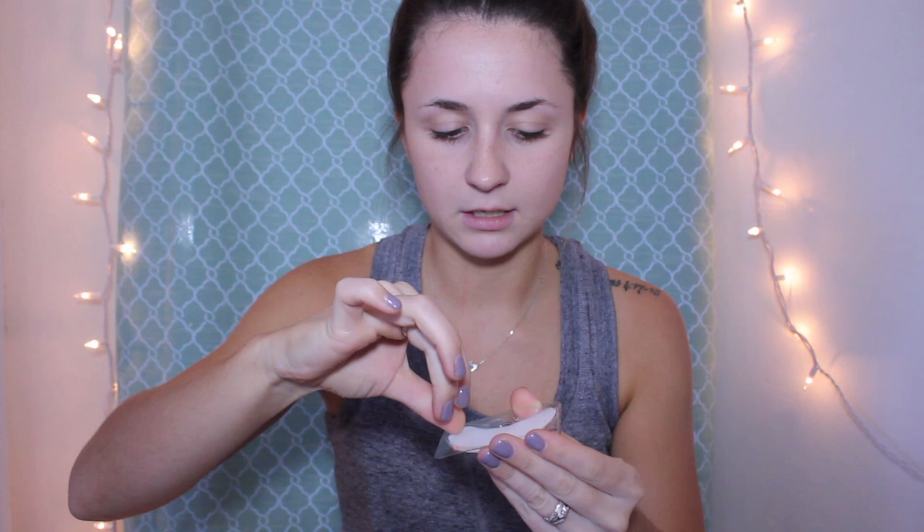Okay, so I'm going to apply these snail patches. It says remove clear film from patches and fasten adhesive sides to areas beneath the eyes, remove patches after 15 to 20 minutes. This is what it looks like — a little... I want to make sure I get this right. Oh god, okay.